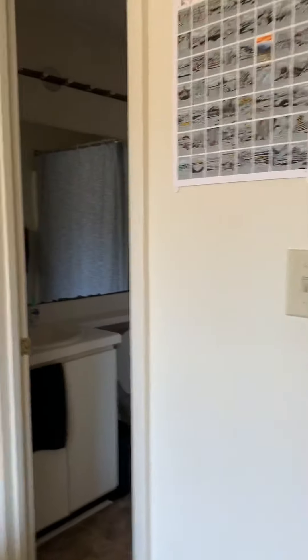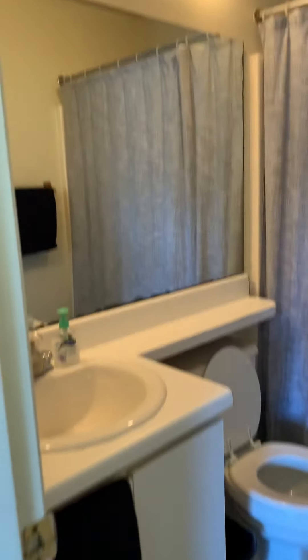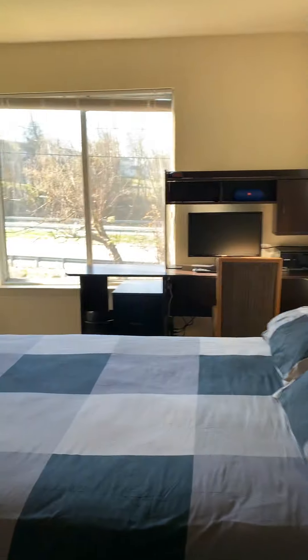And then the private restroom, which is a very similar setup to the one in the hallway. The only thing is, you only have one access from the bedroom into this one. And then looking out into the bedroom.